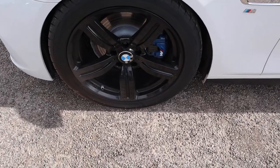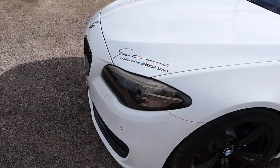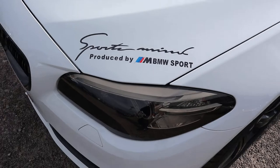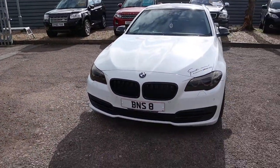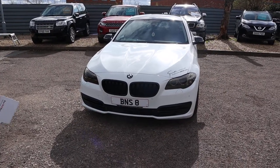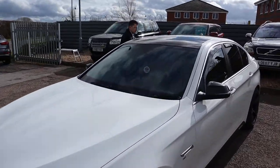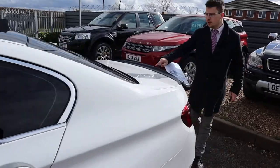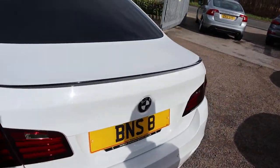Gorgeous M Sport gloss alloy wheels complete with M-badged calipers. Got your sports logo just there as well. Front and rear sensors. Front and rear privacy glass. Your headlights have been tinted as well. Got this gorgeous black rear spoiler that contrasts very well around the car, especially with the black roof as well.